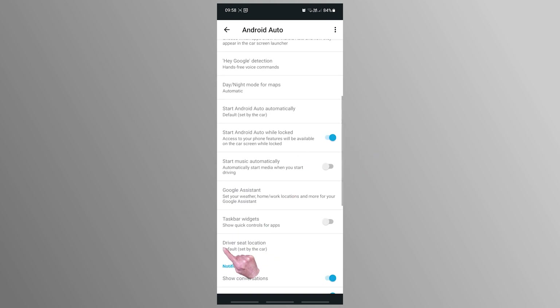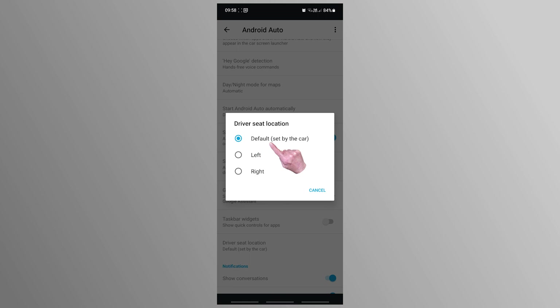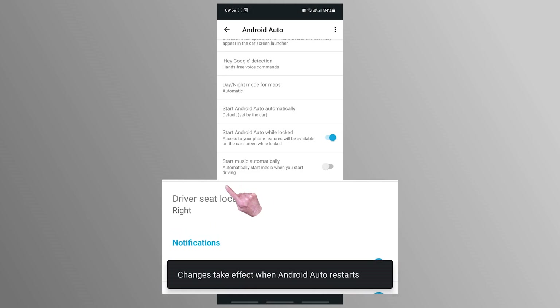Android Auto has a setting for driver seat location, which I'd left as the default of 'set by car'. I changed driver seat location to 'right'. Now this should make no difference since I've got a right hand drive car, so the default setting of 'set by car' should set the driver seat location to the right automatically.